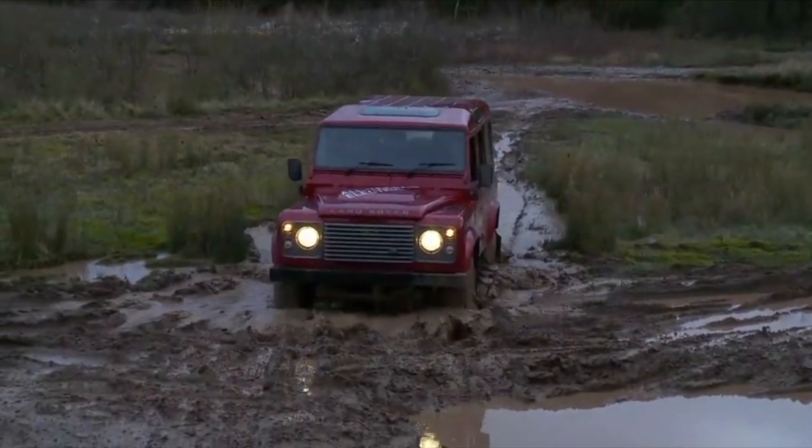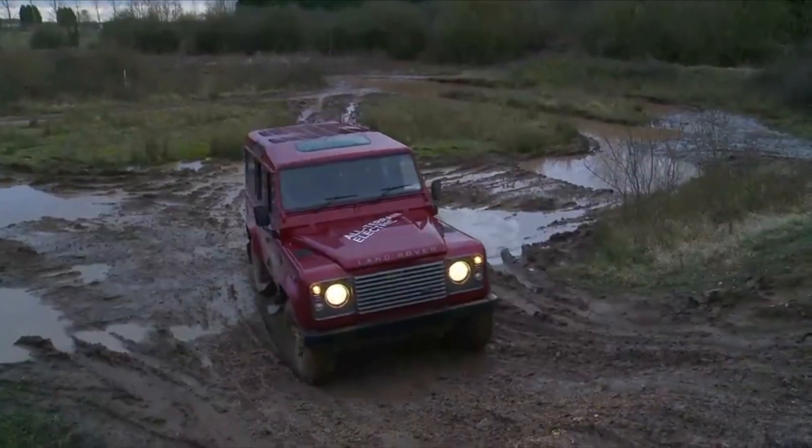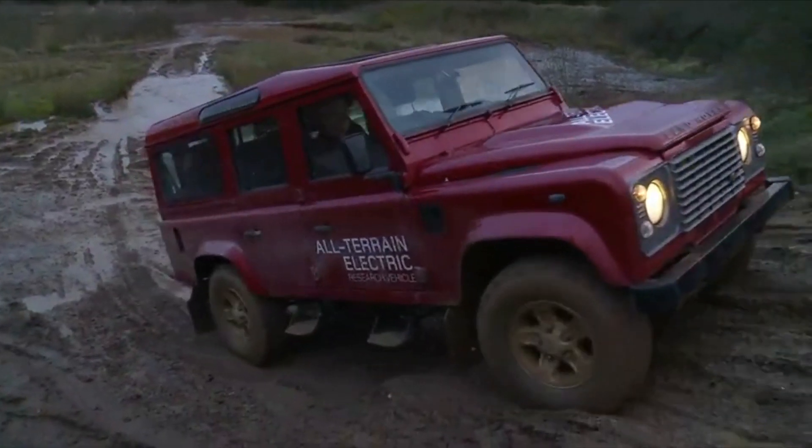Despite my love for the eminently fixable, go-anywhere, rugged nature of the Land Rover, they do have one little problem: they're powered by an internal combustion engine. So when Land Rover debuted its test fleet of electric Land Rover Defenders, I got super excited. I even drove one at the special event that Jaguar Land Rover held for the 65th anniversary of the brand. And at that point I genuinely thought that Jaguar Land Rover would pursue the idea of building an all-electric off-roader based on my experiences that day.